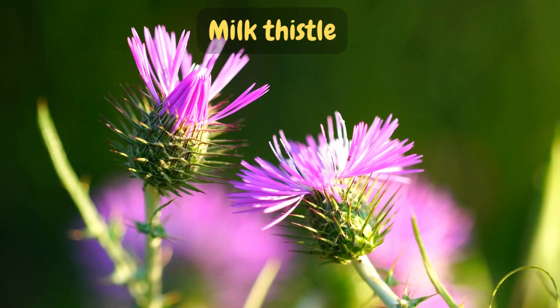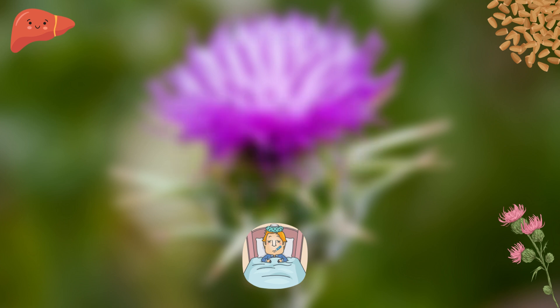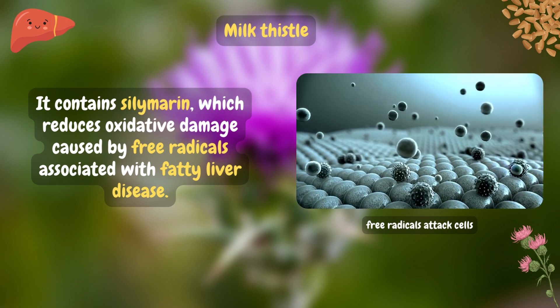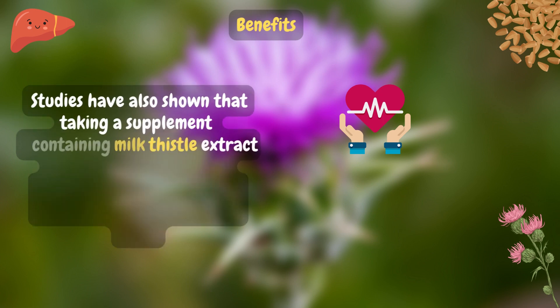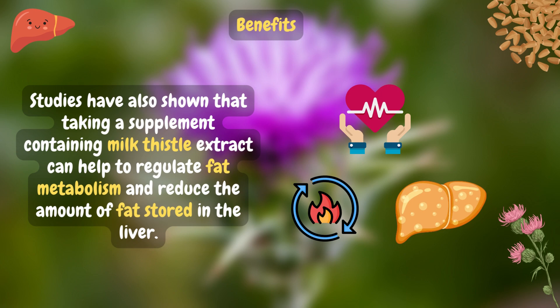Milk thistle is a powerful herbal supplement that has been used for centuries to treat a wide variety of ailments. It contains silymarin, which reduces oxidative damage caused by free radicals associated with fatty liver disease. Additionally, it helps reduce inflammation and improve overall health. Studies have also shown that taking a supplement containing milk thistle extract can help regulate fat metabolism and reduce the amount of fat stored in the liver.